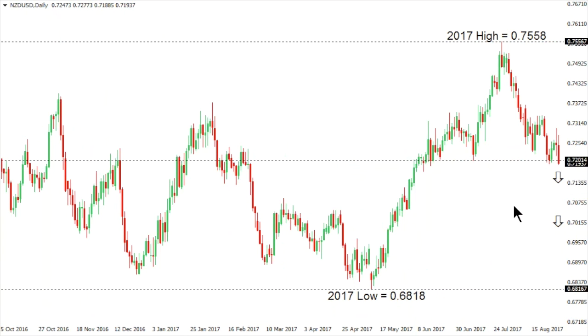Kiwi dollar: the New Zealand dollar continues to be under pressure since topping out at plus two-year highs at 75.58, a high set back in late July. The market is now trying to establish below 72, which is the next key level of support. We could see an acceleration that ultimately takes this market all the way back down towards the 2017 low, which is a range low back in the 68 area.